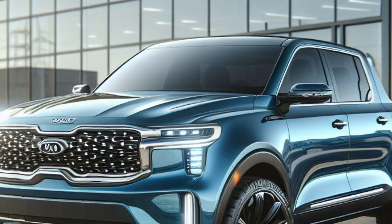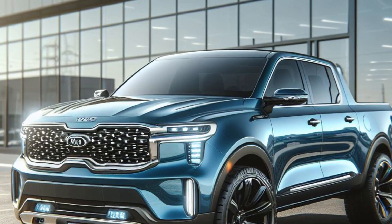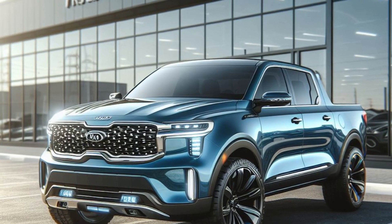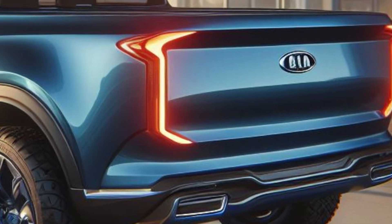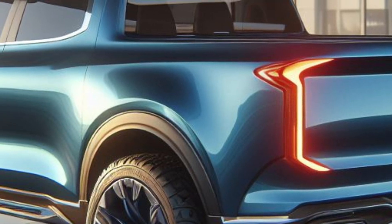The design is reminiscent of the EV9, Sorento, Carnival, Picanto, and the US market Telluride. Moving inside, the Tasman is expected to showcase a modern interior with a panoramic curved display for both the instrument cluster and infotainment system.